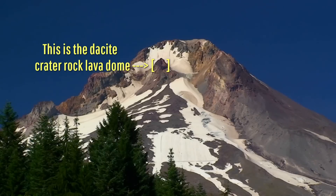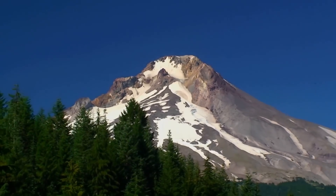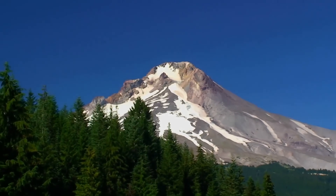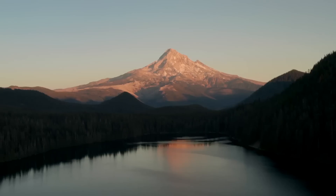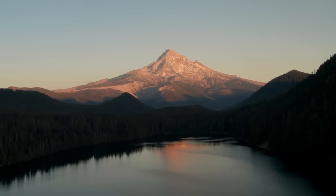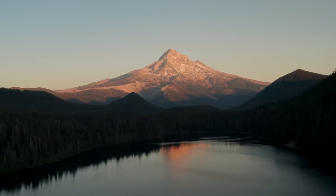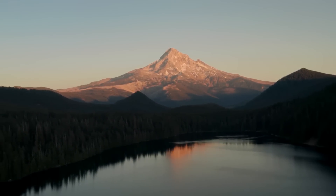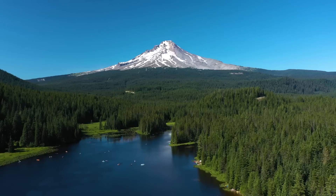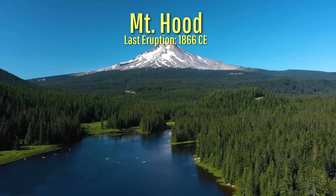Its modern dacite crater rock lava dome formed during a 1781 to 1793 eruption, although this region would erupt again in 1859 and from 1865 to 1866. Mount Hood's eruptions are dominated by eruptive periods where decades to centuries of frequent eruptions occur, only to be followed by centuries to more than 10,000 years of no eruptions.